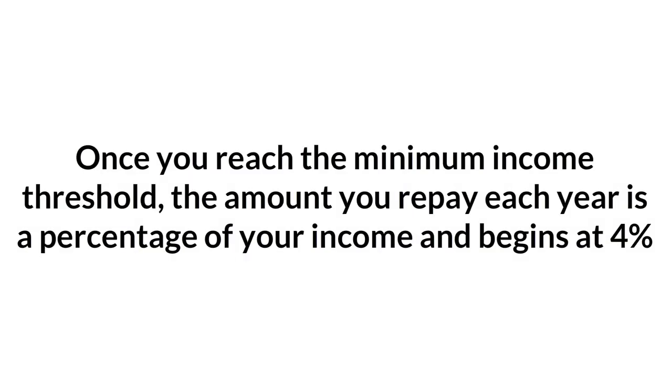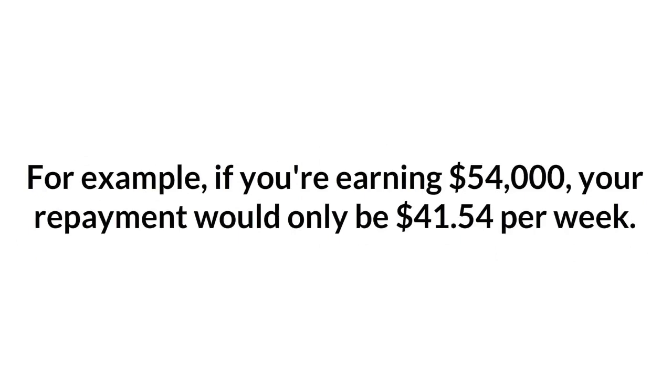Once you reach the minimum income threshold, the amount you repay each year is a percentage of your income and begins at 4%. For example, if you are earning $54,000, your repayment would only be $41.54 per week.